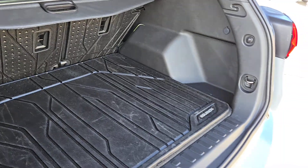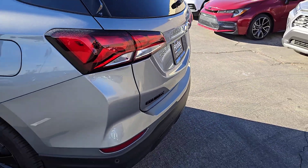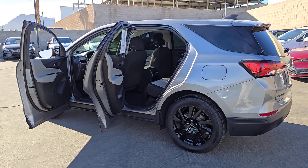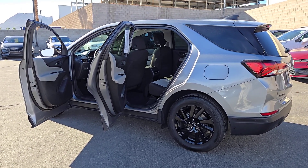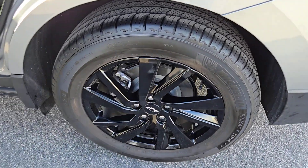These are just some of the great options this vehicle comes with: stability control, tire pressure monitoring system, steering wheel controls. Why settle for a vehicle that's merely functional when you can have style as well? Get into the Equinox and go places.